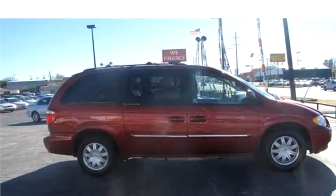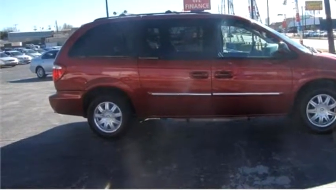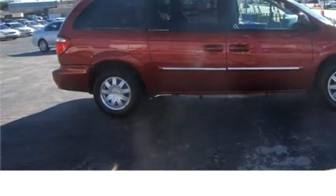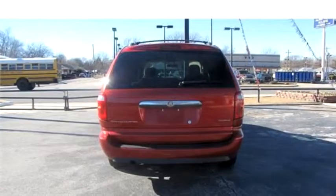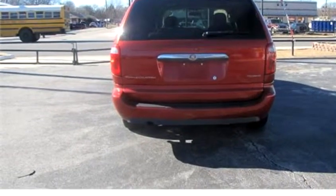Please come visit us at 3520 North May, Oklahoma City, Oklahoma 73112, or give us a call at area code 405-526-6000.